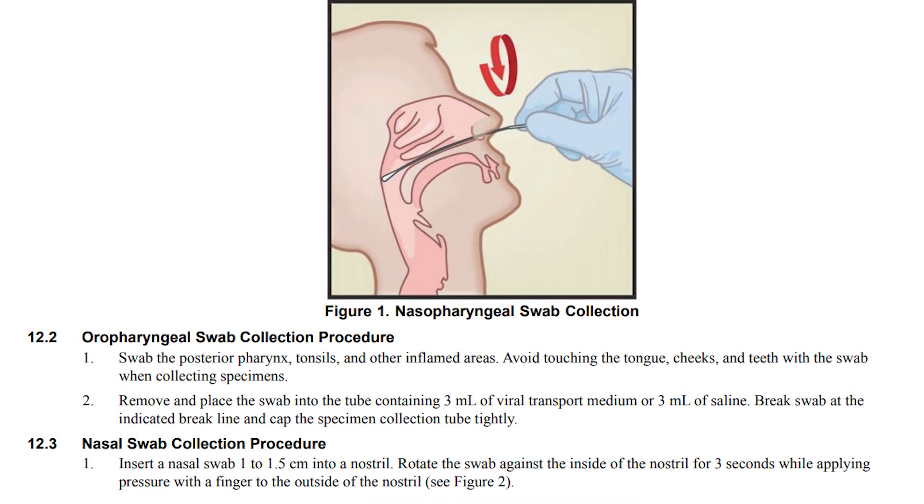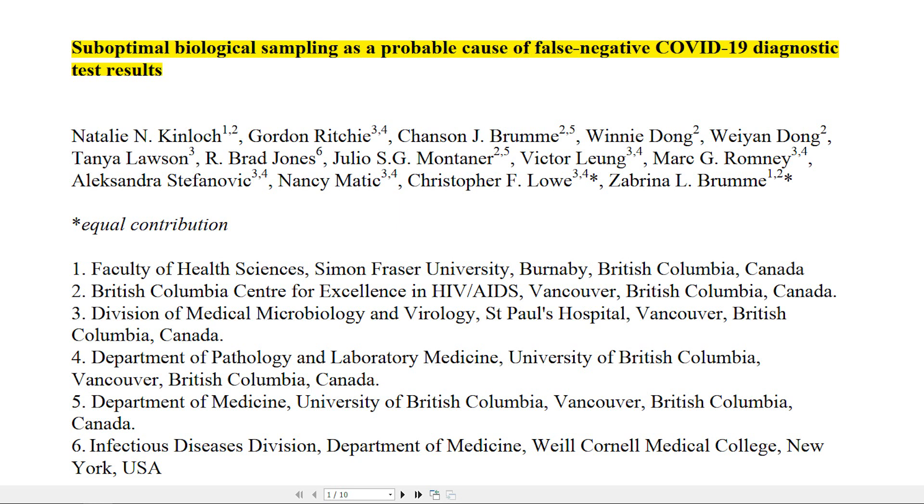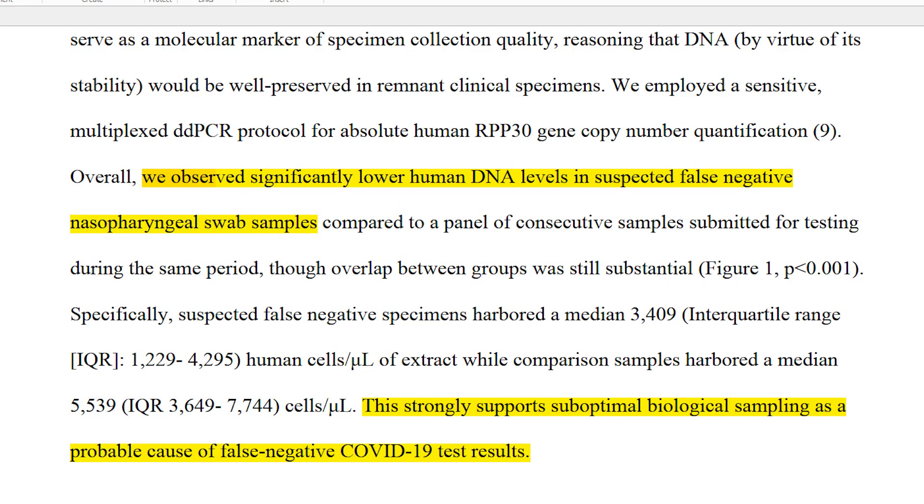In order to test for the virus, a swab is inserted deep into the nose — all the way up until it hits the upper part of the throat, called the nasopharynx — and then twirled around three times to sweep up as much material as possible. If the operator doesn't get deep enough, there is a good chance of not collecting enough genetic material for the PCR to amplify. A study from Canada examined PCR swabs that were negative in patients doctors strongly suspected had COVID-19, and found there was much less human DNA than expected, suggesting the sample collection was suboptimal in the first place.